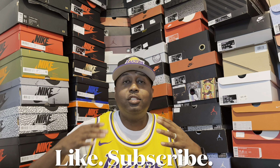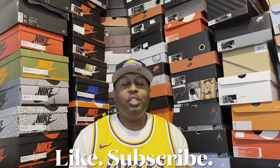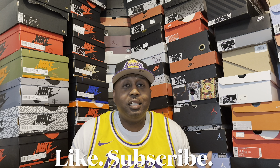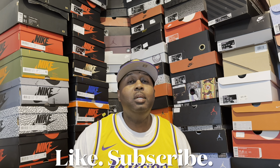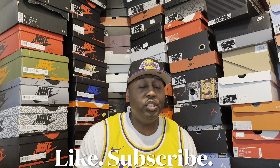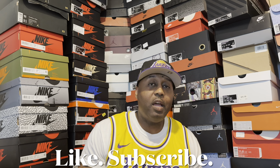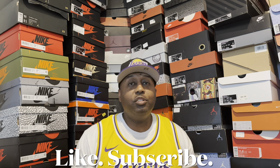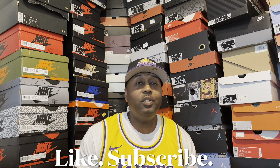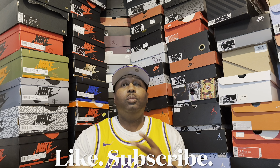Today I got some dope shoes that released last year, but I'm just now getting my hands on them for basically a steal. I had to get them — been looking at them for a while. So we're going to do a detailed review of those shoes so you can check them out. Before we do that, please make sure, if you haven't already, subscribe to the channel, like the video, share the video, leave a comment once you watch the video. You know I reply to all comments. It's your man OG BoBeast. Let's get right into it.